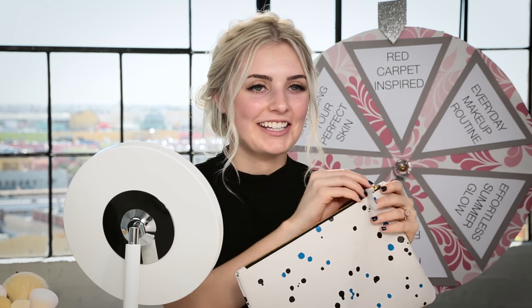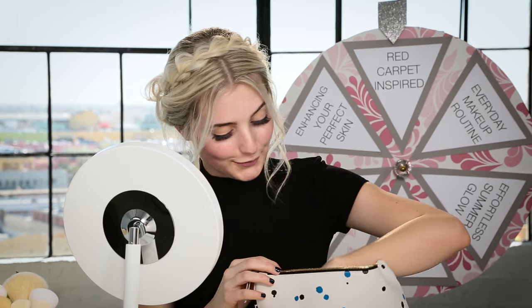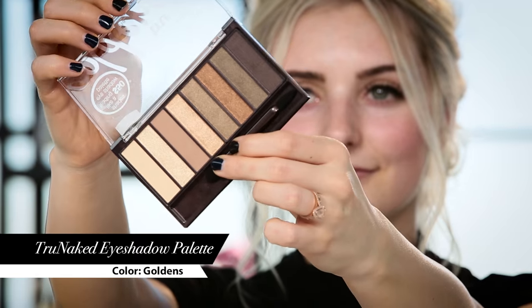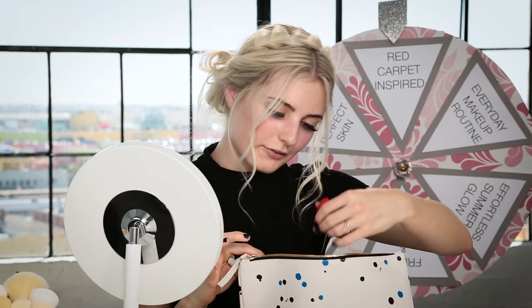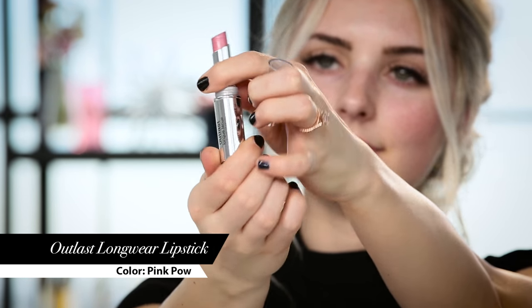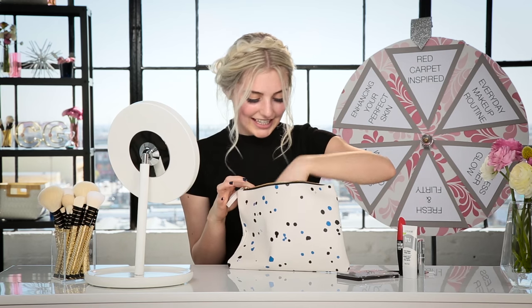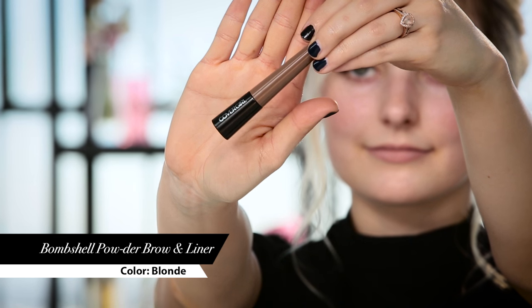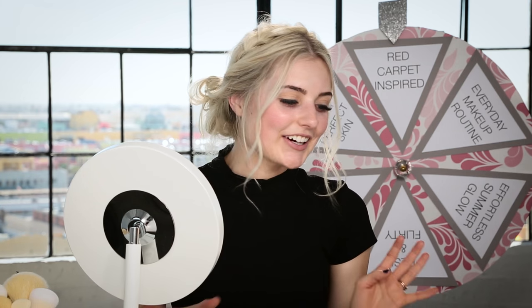So I have been given this makeup bag to work with. I'm really excited to see what's in here — I love challenges like this. The first thing is the True Naked Goldens Palette. Next I see the True Blend Face Primer, the CoverGirl Plumpify Blastrow Mascara, CoverGirl Outlast Longwear Lipstick, True Naked Waterproof Eyeliner Duo, and the Bombshell Powder Brow and Liner. All of these look really great. I'm excited to put together a look for you guys.